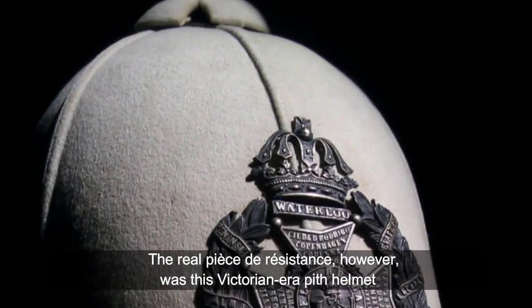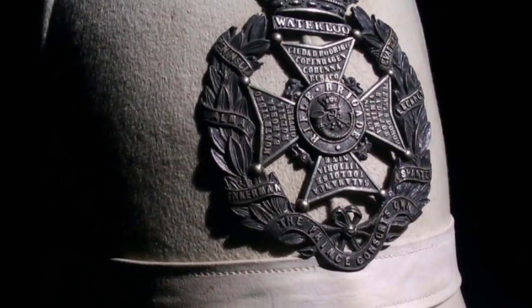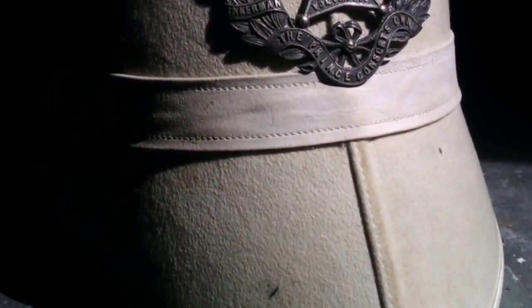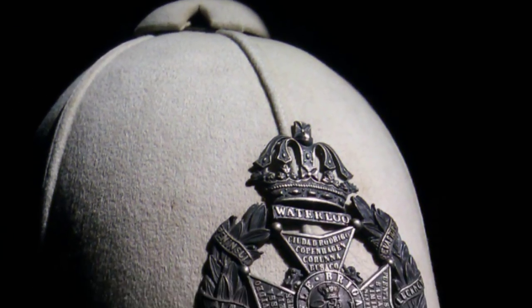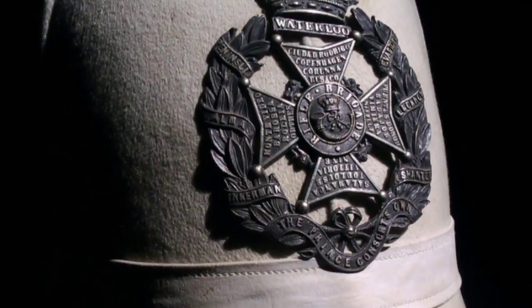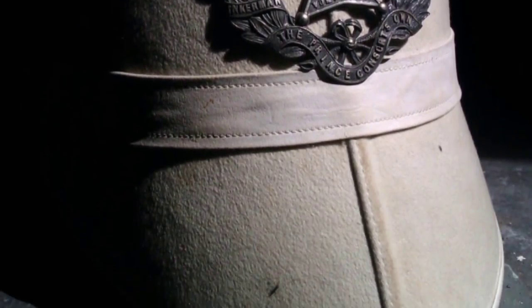The real pièce de résistance, however, was this Victorian-era pith helmet, sure to make any steampunk fan green with envy. The insignia indicated that the helmet belonged to the Prince Consort's Own — a famous rifle regiment founded in honor of Queen Victoria's husband Albert. According to trb1783, the helmet was worn with the red jacket.